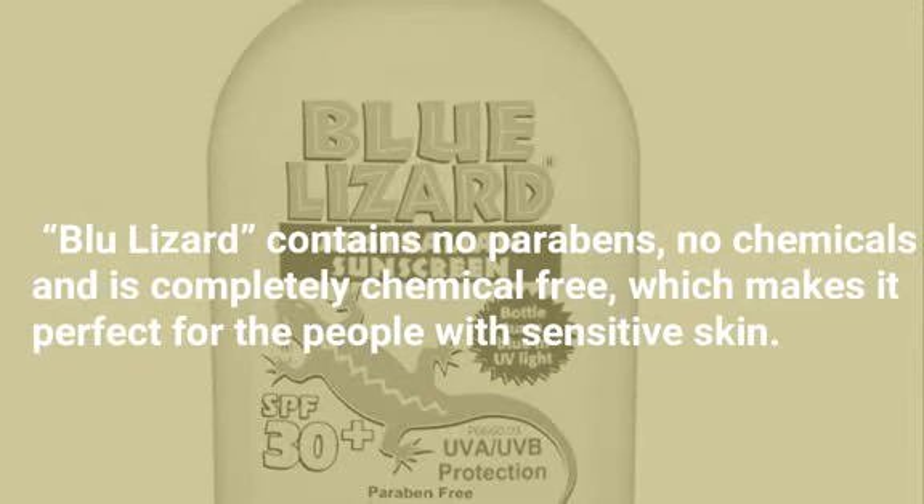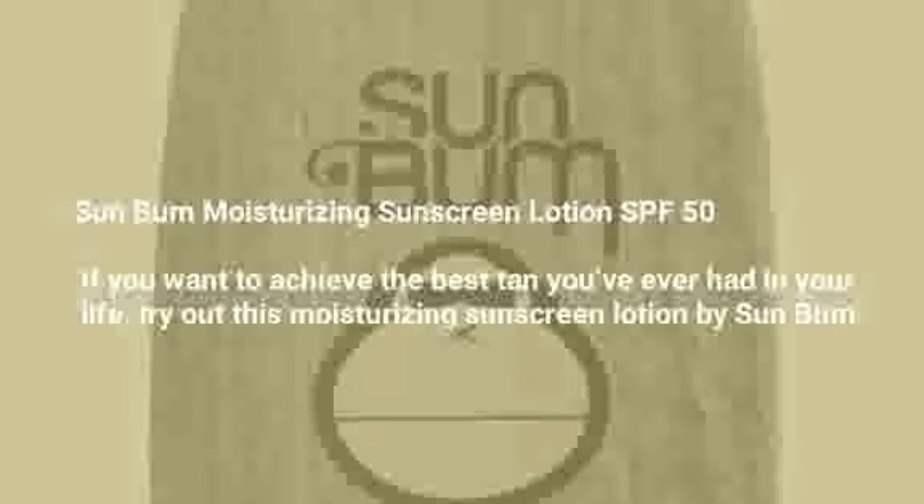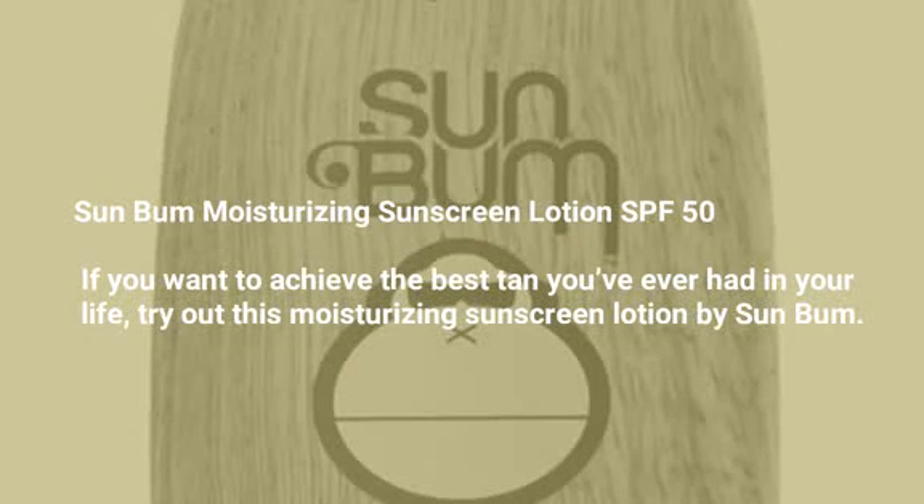Blue Lizard Sensitive Sunscreen SPF 30. This amazing sunscreen by an Australian brand called Blue Lizard contains no parabens, no chemicals, and is completely chemical-free, which makes it perfect for people with sensitive skin.